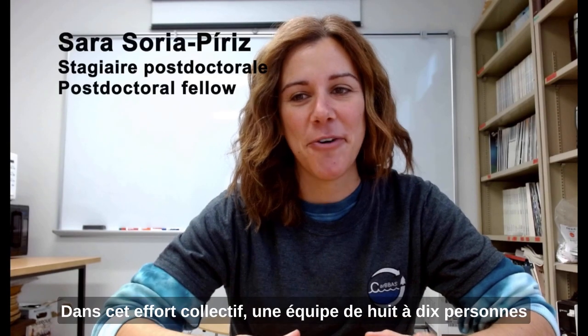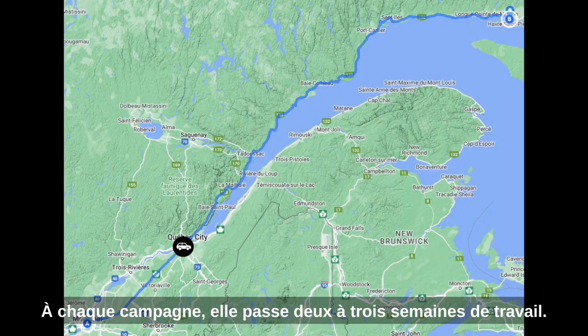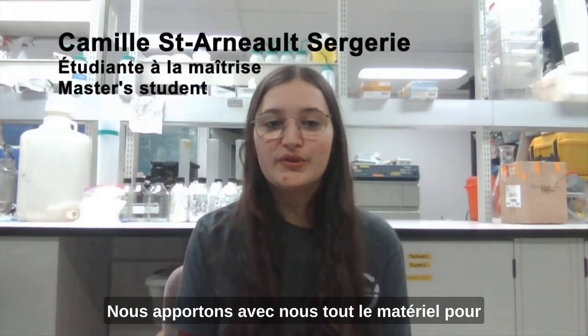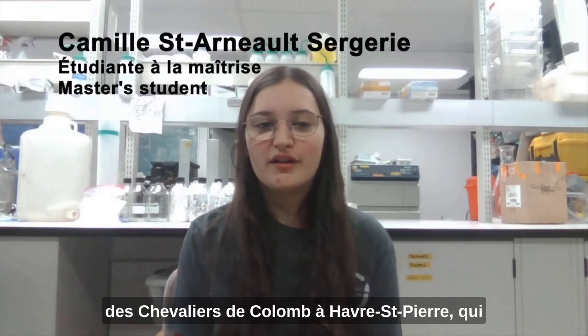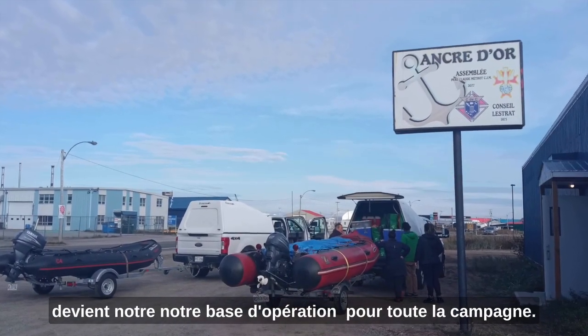In this collective effort, a team of eight to ten people traveled more than a thousand kilometers from Montreal to Havre-Saint-Pierre each campaign, spending between two to three weeks working. We bring with us all the materials to build the lab space in the community hall in the municipality of Havre-Saint-Pierre, which becomes our home base for the whole campaign.